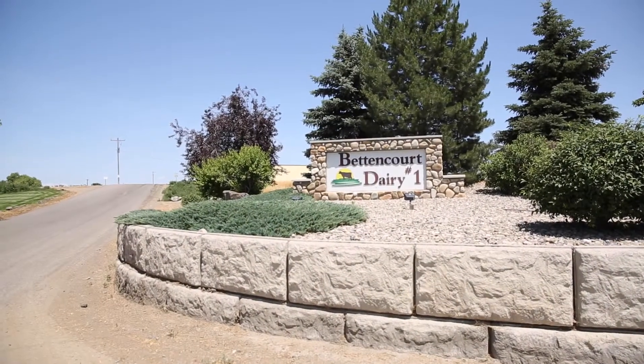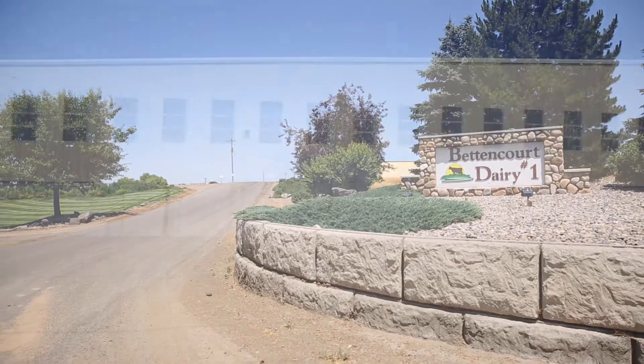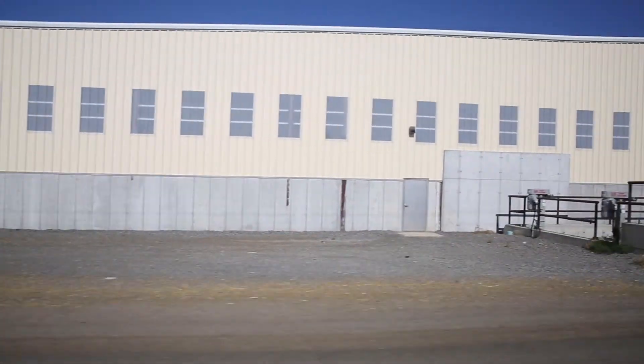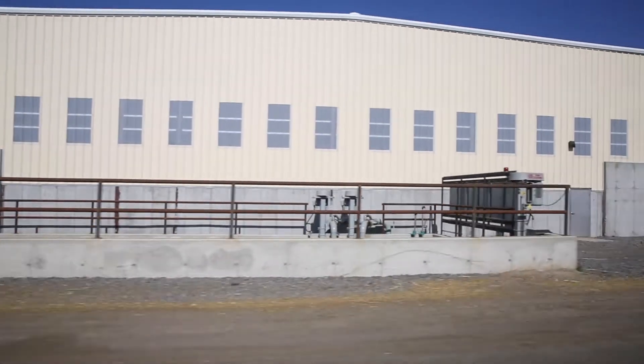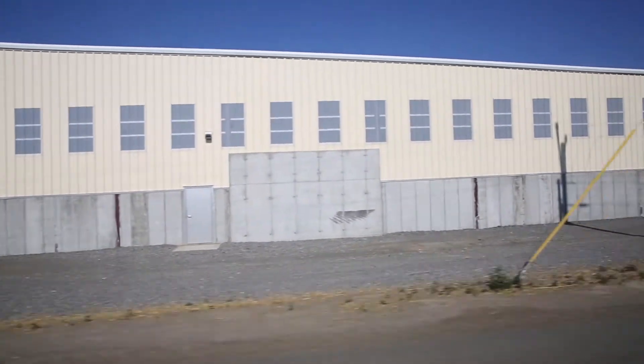Bed and Court Dairy in Wendell, Idaho houses over 13,000 Jersey dairy cows with a cross-vent scraped barn. At this dairy, the milking cows produce an average of 18 gallons of manure per cow per day, plus some added parlor water.